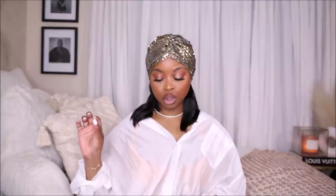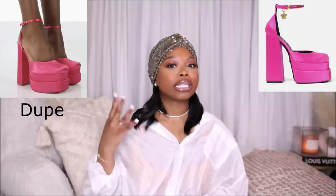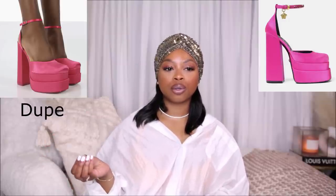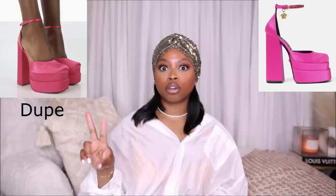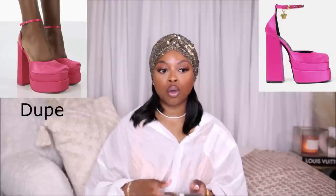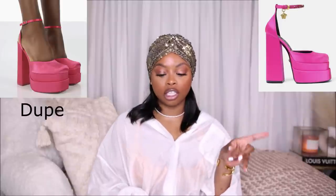First up I have a dupe for the Versace Medusa Aventus platform. I really wanted to try these platforms but couldn't find them in my size, and when I did I had them in my cart on Farfetch but didn't feel the urge to pull the trigger. I was asking myself: do I want these shoes because they're hyped, or do I really love them? I feel like before I take that plunge and buy the Versace shoes, I want to try these.